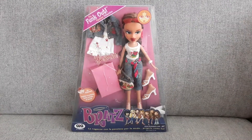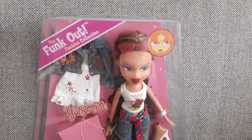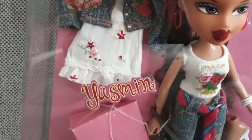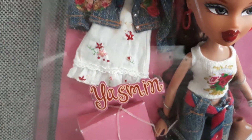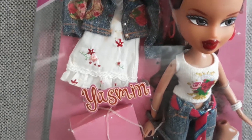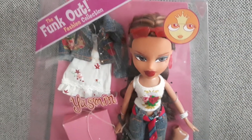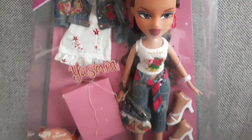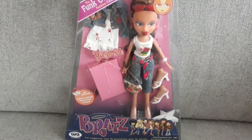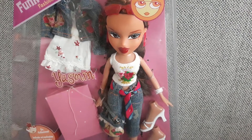Funk Out Yasmin. It says the Funk Out fashion collection on the box. Her dress has like yellow spots over it — I hope I can remove the spots with a little hand wash and magic, I guess. Oh, she's so cute. I really am hoping to get all these girls. That will be so cool. I love this vintage Bratz collection.